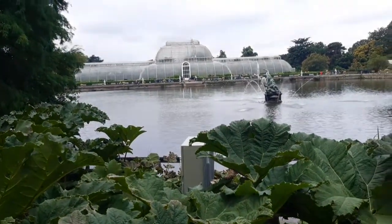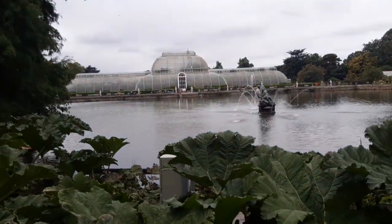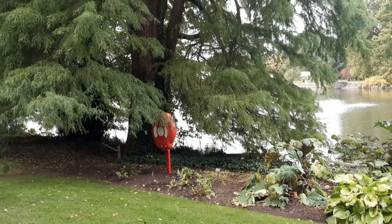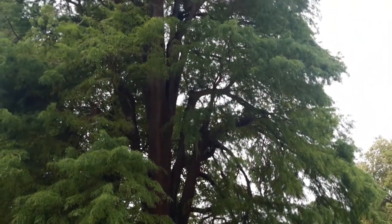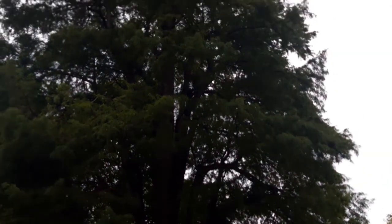There you've got Decimus Burton's Palm House in the background. Here we are looking at Taxodium distichum on the edge of the lake just by the Palm House — what a cracking specimen that is.